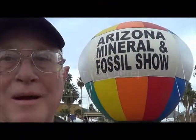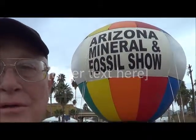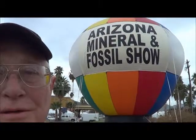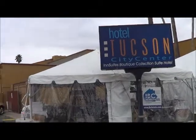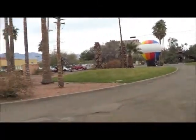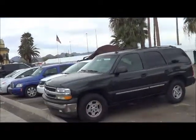Hi, Dr. Martin for KRAZ-TV. I'm down here at the Arizona Mineral and Fossil Show at the Hotel Tucson City Center. Come on down — we're just getting ready. Tomorrow's the actual opening, but we're showing things early. This is where we're at, Hotel Tucson City Center, and as you can tell down through here, there's a lot of tents. There's our entrance, and there's our parking.